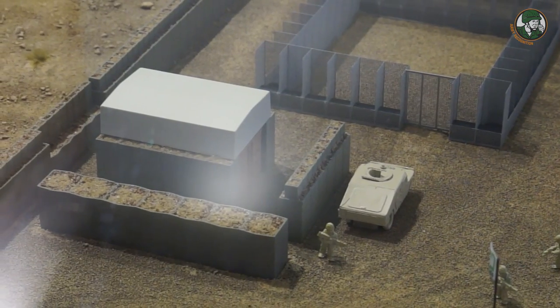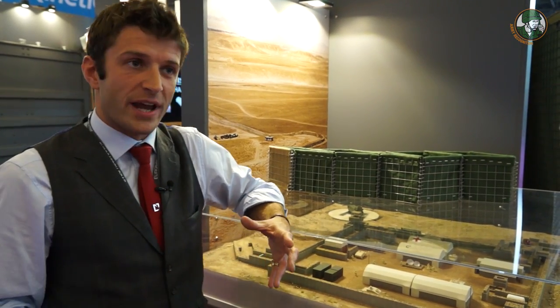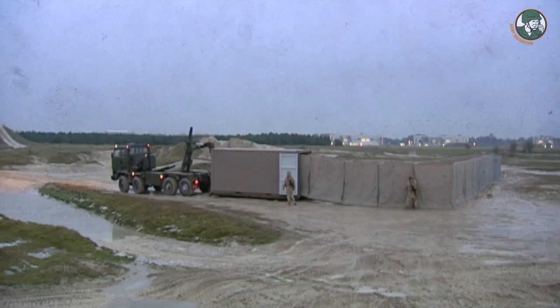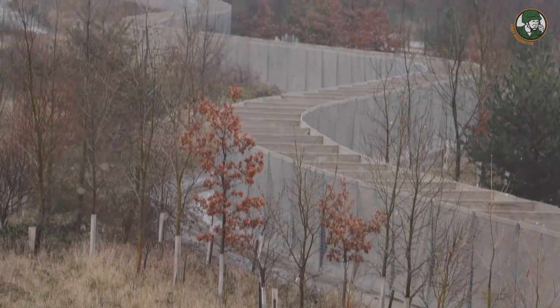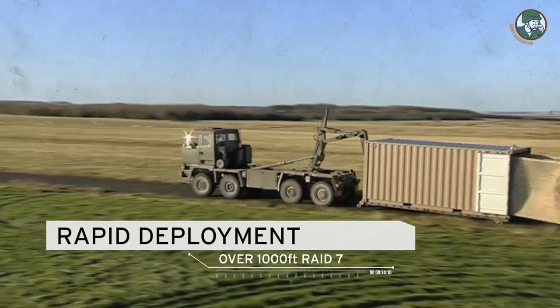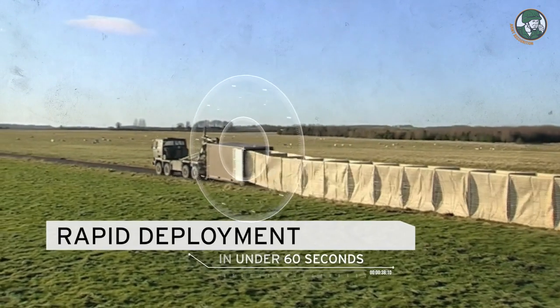And finally, we got to the final evolution of deployment into RAID — rapid in-theater deployment — which gets us to a 2.2-meter high wall. You'll see it in the perimeter, and we can deploy that 333 meters, or 1,000 feet, in under a minute. The record is 42 seconds.